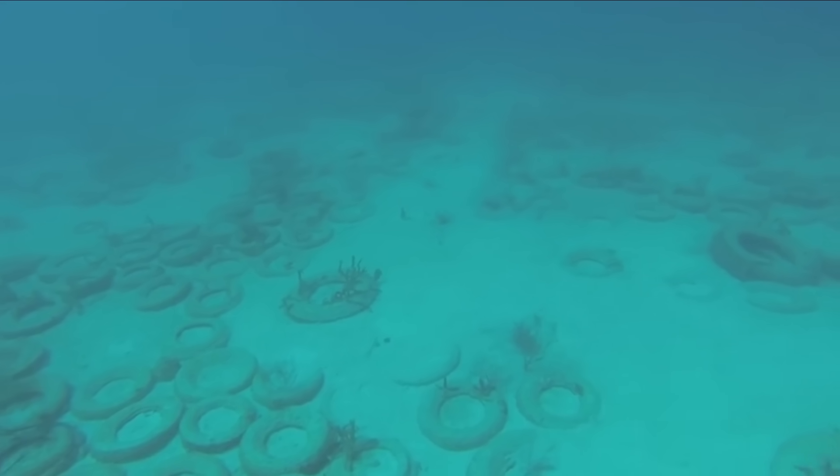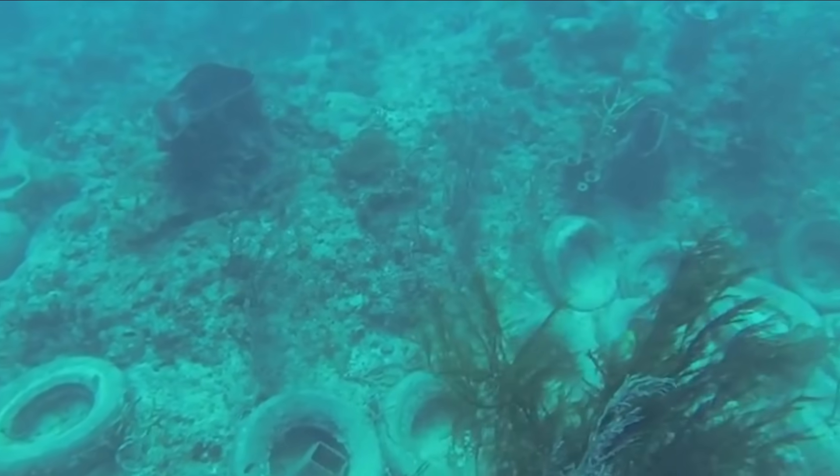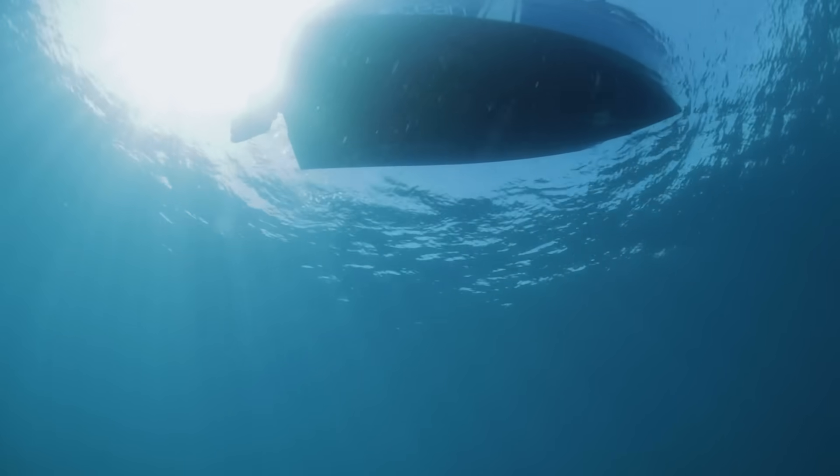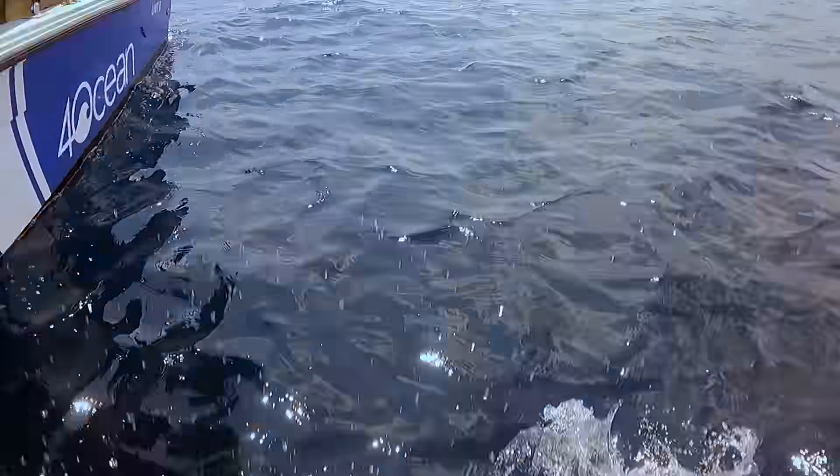With strong currents and passing storms, these tires become wrecking balls, tearing a path through living coral reefs. It is a path that 4ocean is here to stop.